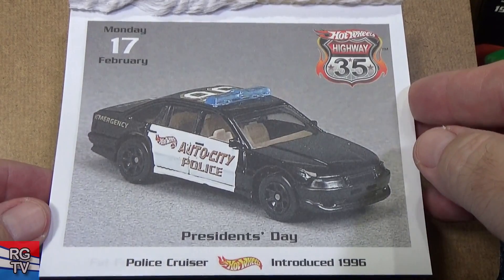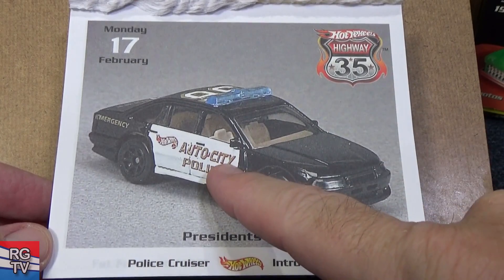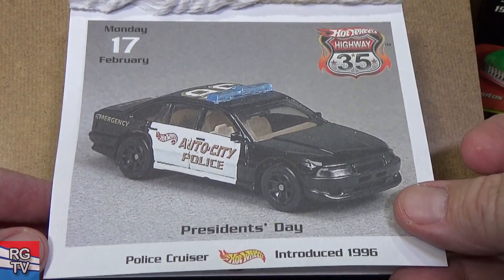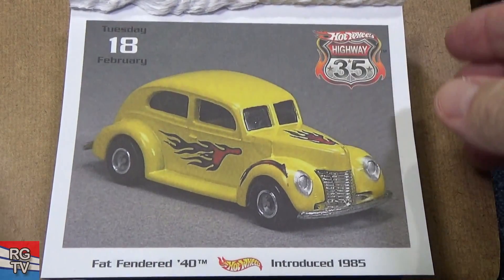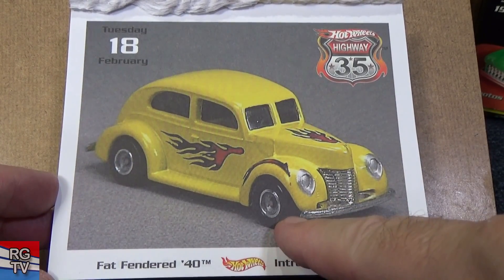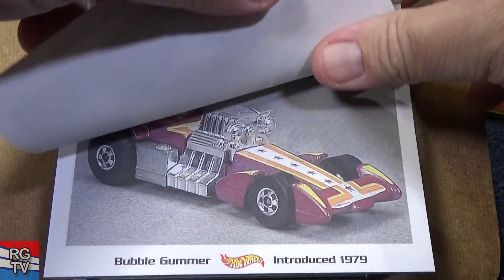Police Cruiser, 1996. If I'm not mistaken, this is one that's a bit more expensive to acquire than other blue cars — I don't know if it's because it was hard to find. Fat Fender 40 — here's one you want for downhill racing, not this version because it has rubber tires, though metal body, metal base. Haven't seen that in a long time.